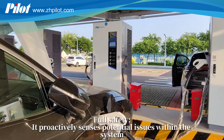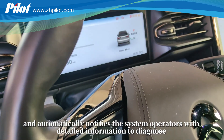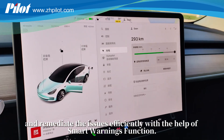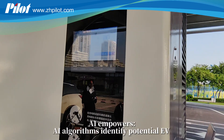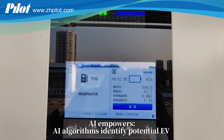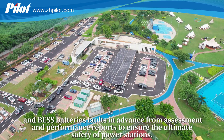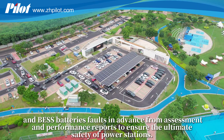Full safety. The system proactively senses potential issues within the system and automatically notifies the system operators with detailed information to diagnose and remediate issues efficiently with the help of the smart warnings function. AI algorithms identify potential EV and BESS battery faults in advance from assessment and performance reports to ensure the ultimate safety of power stations.